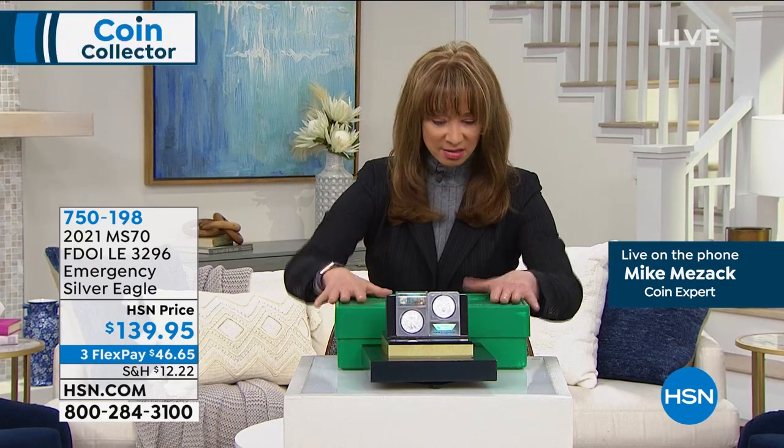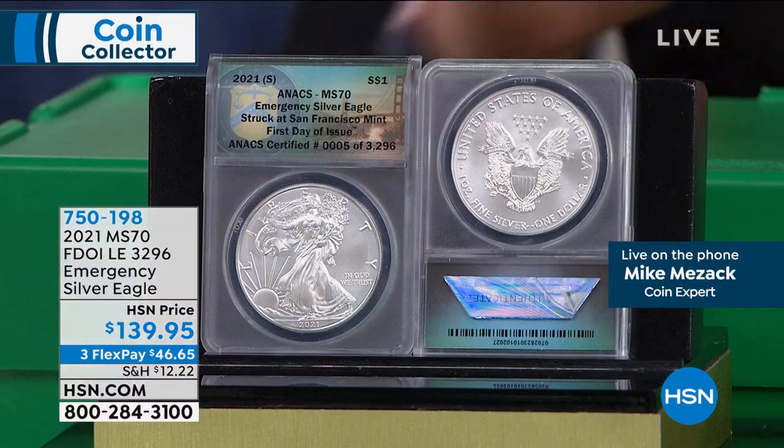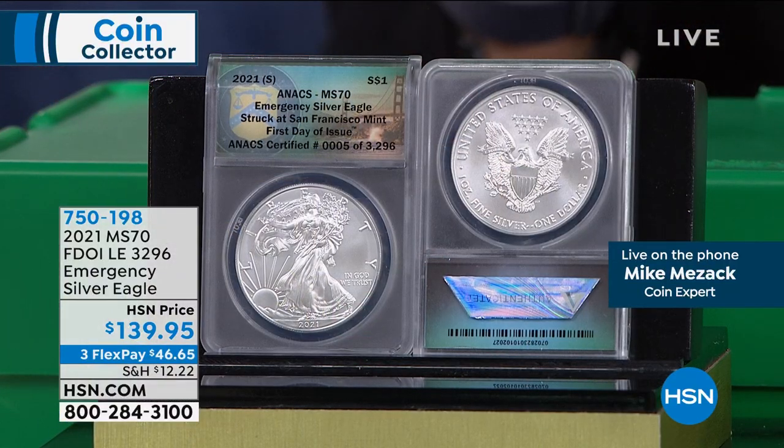This checks every box — new collector, avid collector, novice collector — it doesn't matter. From condition, availability, first day of issue, certified, Mike held the price, 30-day return policy — last 600, actually maybe fewer than 600 now. And we are not limiting quantities. I can pretty much promise you that is the last on-air presentation. Even if a few remain, they will all sell out at hsn.com.